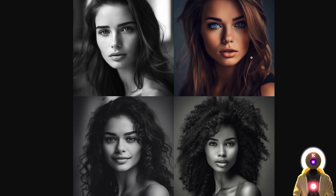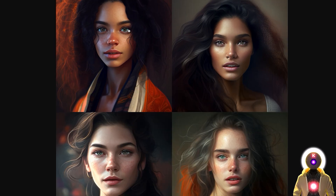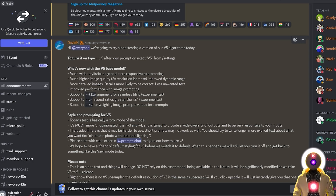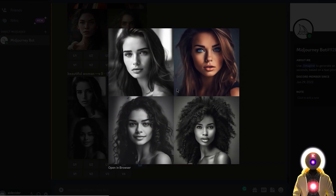One thing you might have noticed is that these images seem very high quality and very detailed — almost as if they are of higher resolution compared to the previous V4 version. And that is because they are. All images generated with the V5 model have twice the resolution of the previous V4 images, and they are already upscaled, meaning that what you see is what you get.